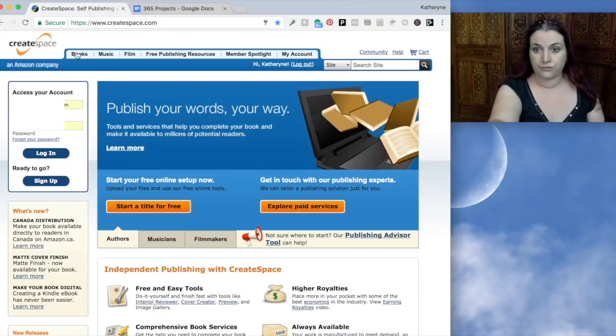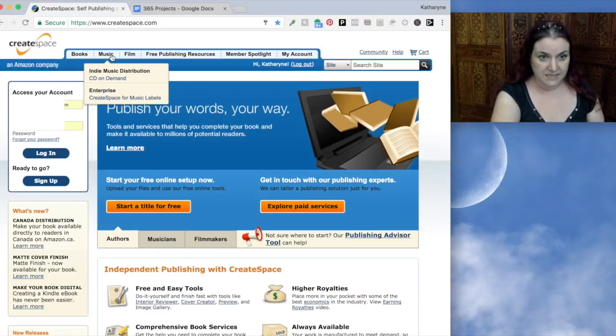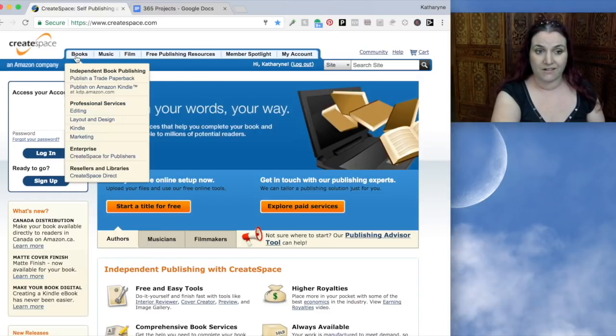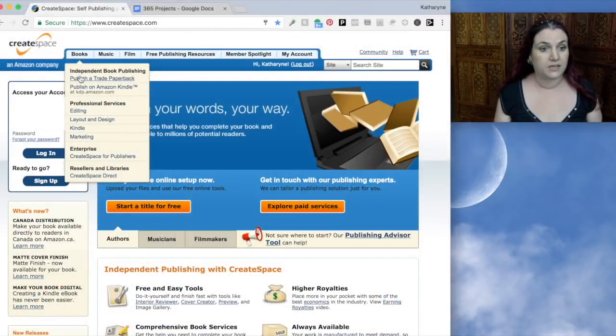It gives you three things you can publish: you can create books, you can create CDs, and you can create DVDs. We're just going to focus on books for now. The books you can make with CreateSpace look fantastic. The first thing I will say is they are all paperbacks. If you're wanting to make spiral bound books or hardcover books, then you might need to look at something like Lulu.com or another self-publisher. With CreateSpace, you just make trade paperbacks, but they look great.